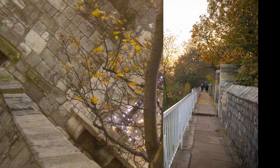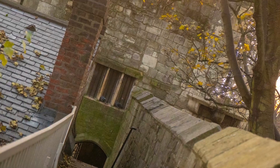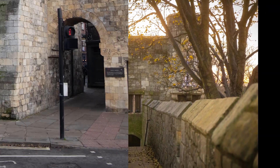The first leg of the journey is a nice stroll with terraced houses either side of the wall. We will get lots of opportunities to photograph these until we get to Micklegate Bar, where we will go down to the street level to capture the splendid gate structure.